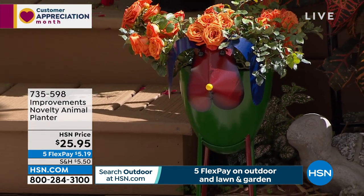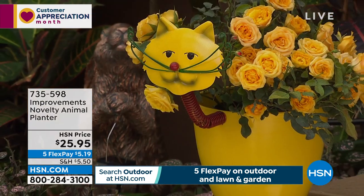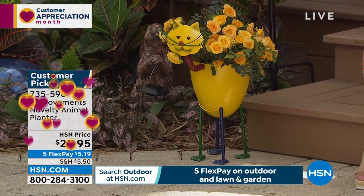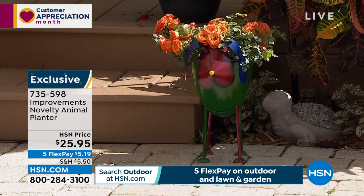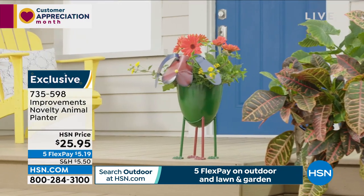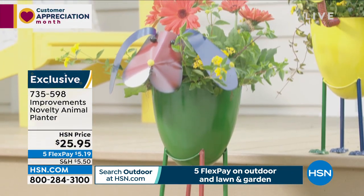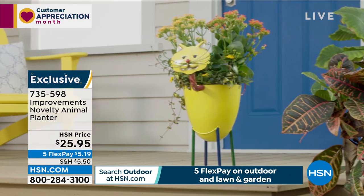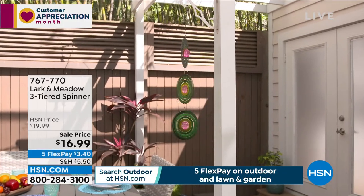This might end faster than we think because we are already in sell-out quantities. These novelty animal planters are really great — you get the planter and pick either the cat or the dog. Only 300 left. Put your favorite roses, carnations, tulips, or whatever you want in there. Just a few bucks on flex pay to get it home. Item number 735-598. Both the cat and the dog stand 19 inches in height — so cute!